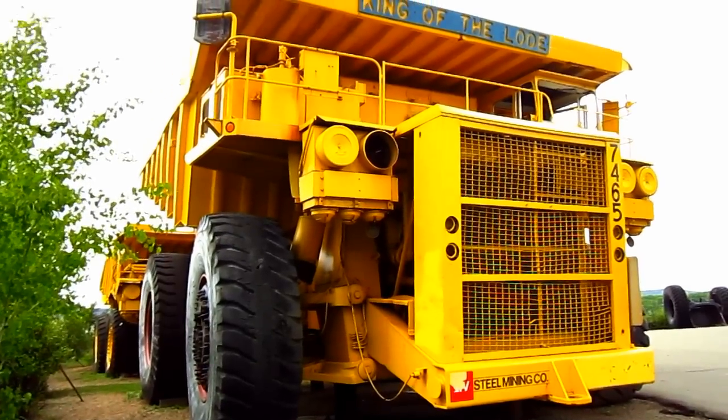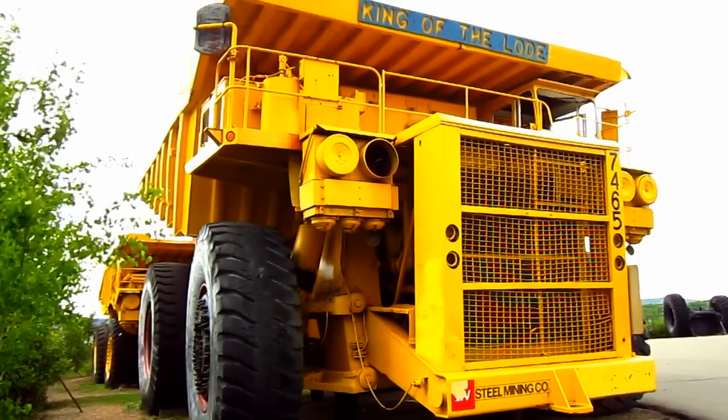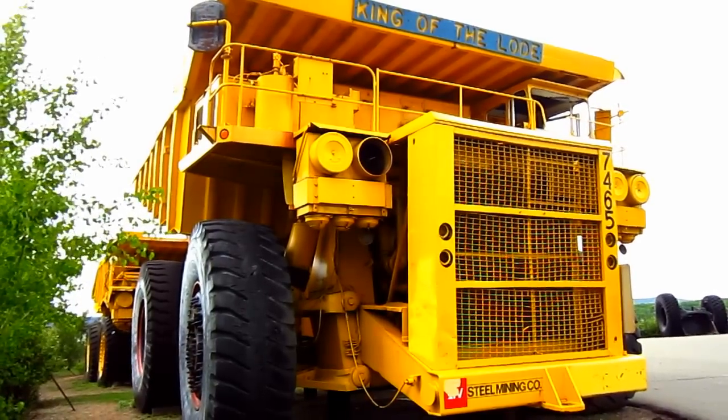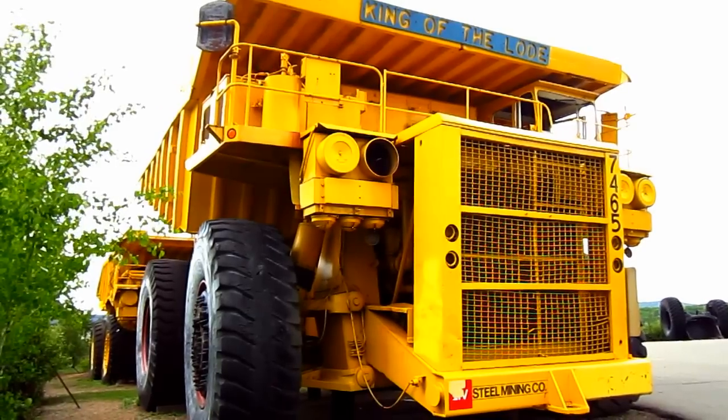But there she is, the King of the Load herself, the very first Weista KL2450 that set new standards in the mining industry.